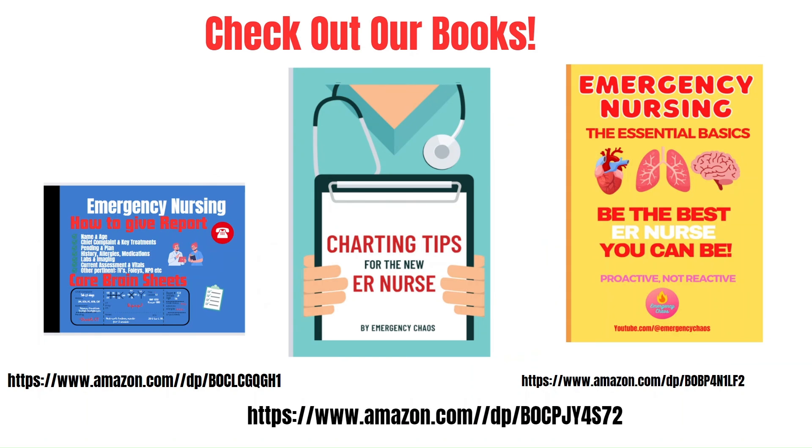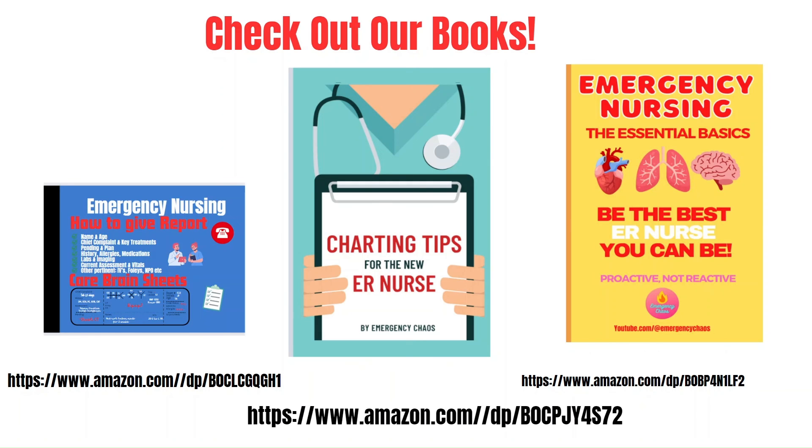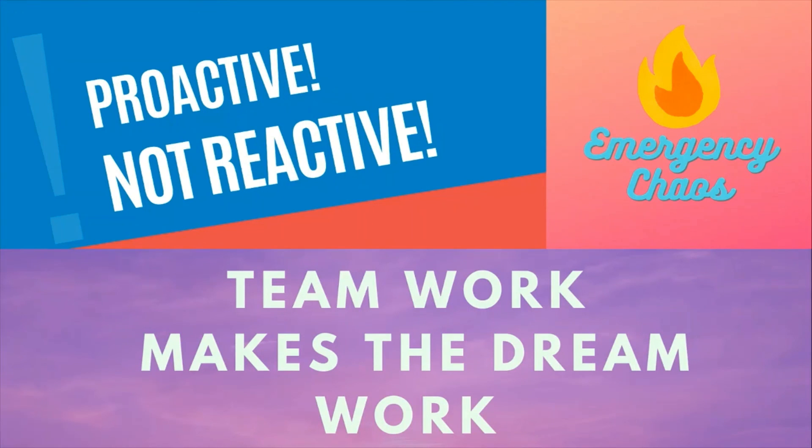If you would like to continue learning, consider checking out our books on Amazon — the link will be in the description and in a pinned comment. If you've learned something recently at work that may be helpful to other new ER nurses, please share it in the comments so we can all benefit and help each other out. Thank you, and as always, teamwork makes the dream work. Here at Emergency Chaos, we are proactive, not reactive.